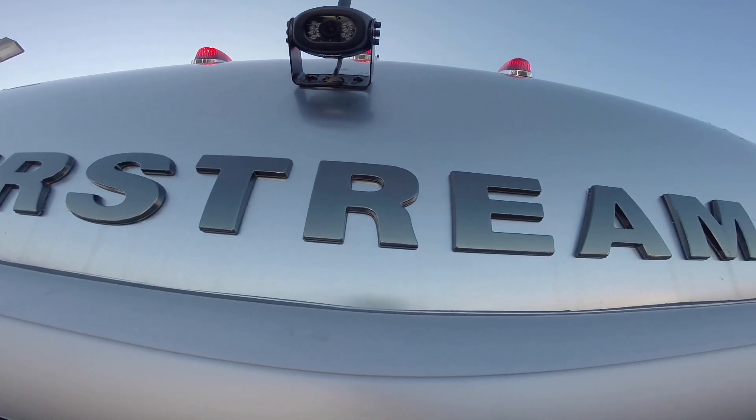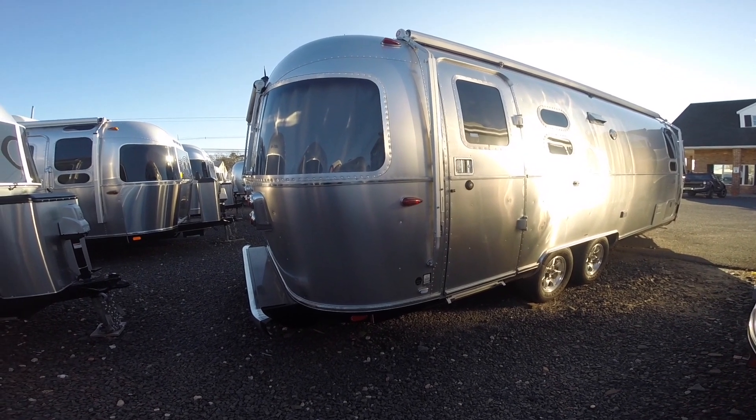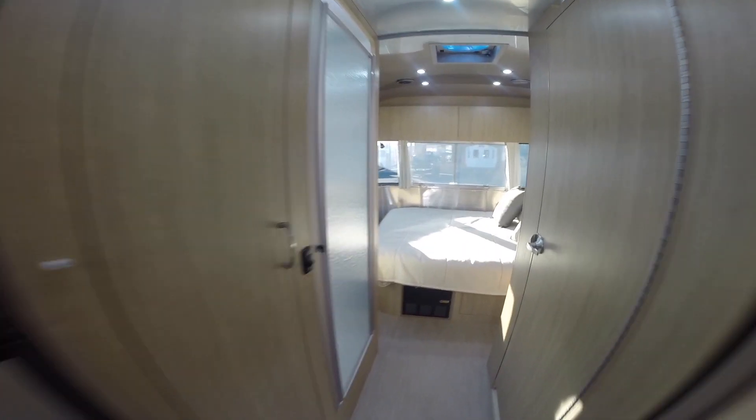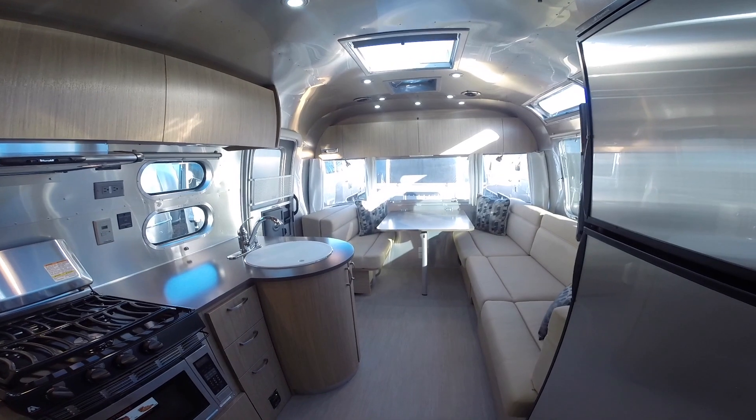The exterior width is eight foot five and a half inches. It's a wide body trailer. Interior width is eight foot one, and the interior headroom is six foot seven and a half inches.